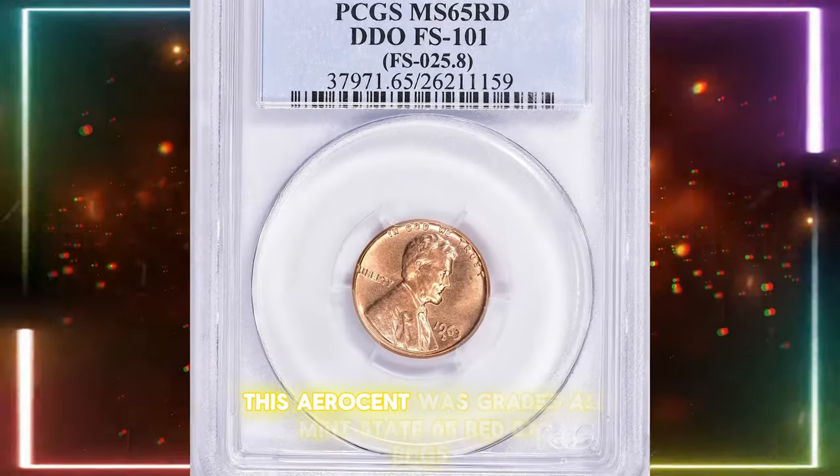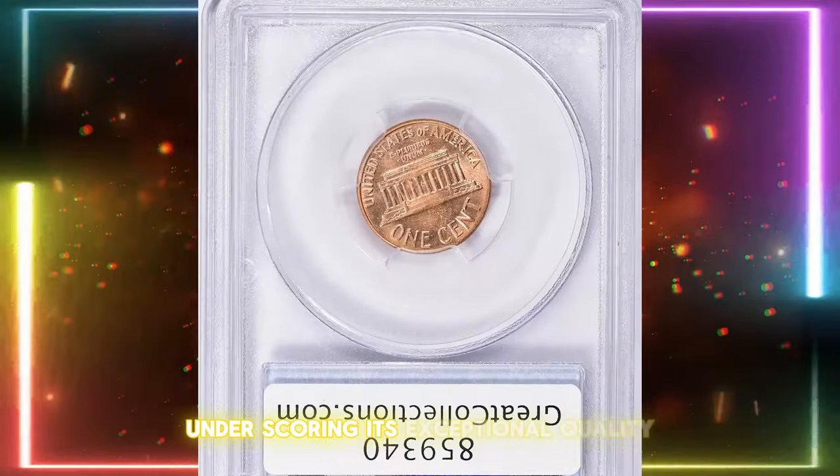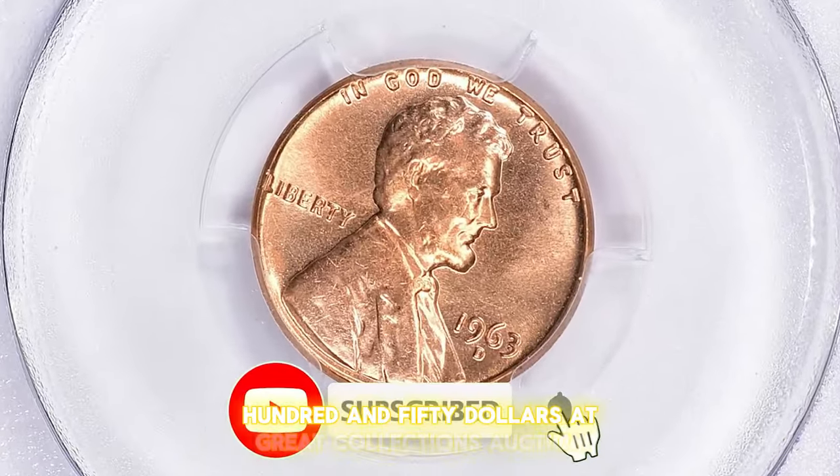This error cent was graded Mint State 65 Red by PCGS, underscoring its exceptional quality. It sold for over $350 at Great Collections Auction.